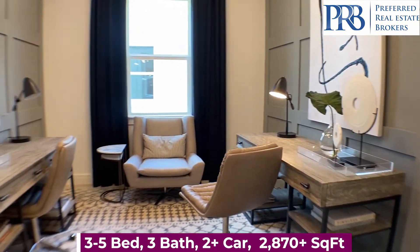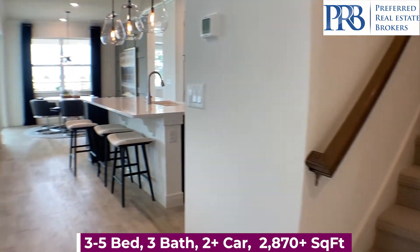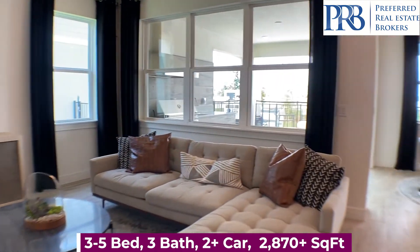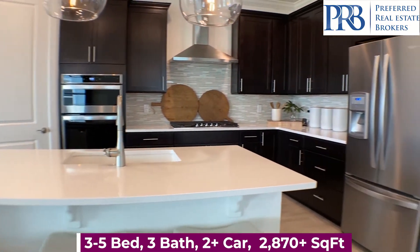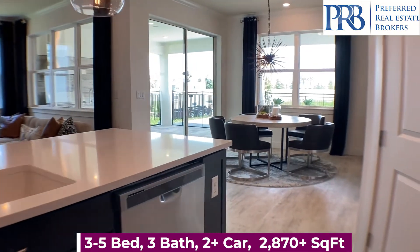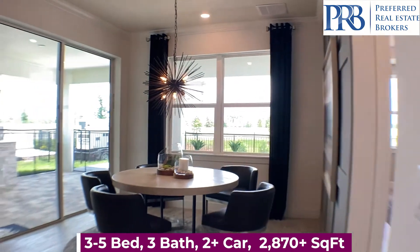A flex room for your office, and the gathering room is right off of your kitchen. You have this big island to prepare all the meals for your family, gorgeous backsplash, and plenty of space for storing your food in the pantry. Over here, you have your kitchen table.